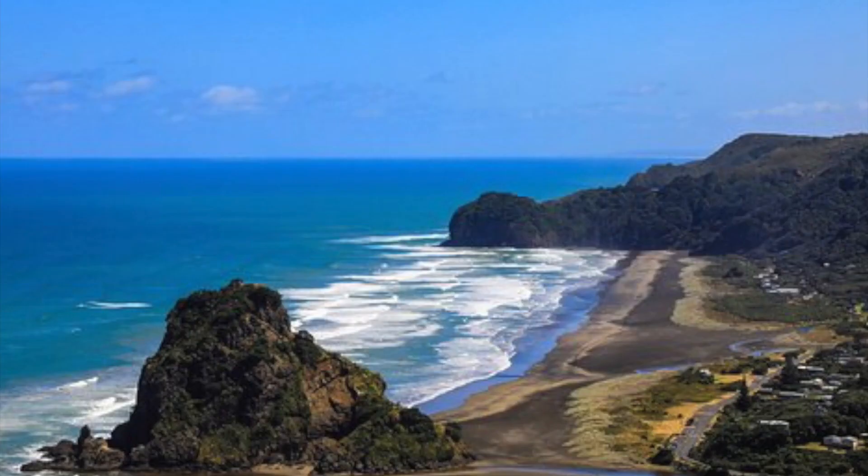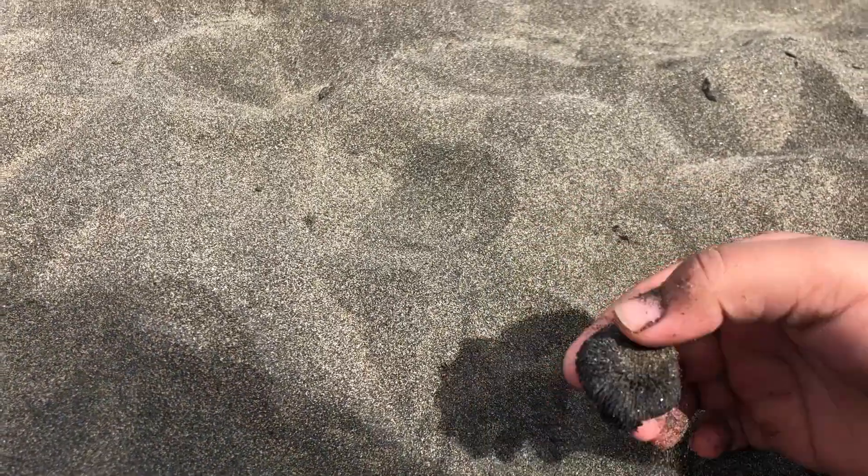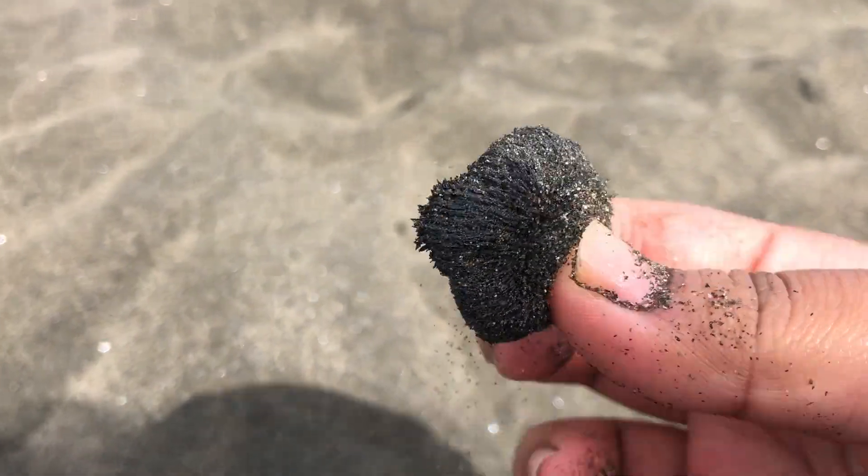Right now, we are at one such beach at Piha. The sand mainly consists of iron sand which contains magnetite, which is Fe3O4, and contains fairly large amounts of titanium and lime soda feldspars.